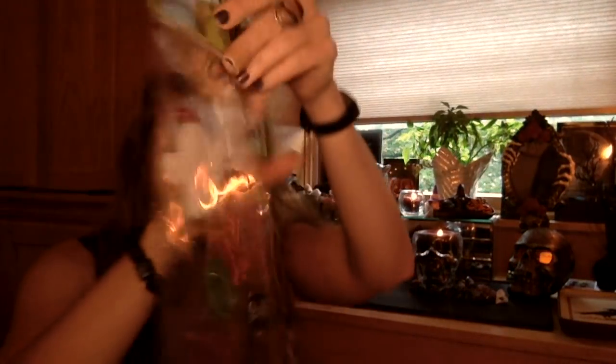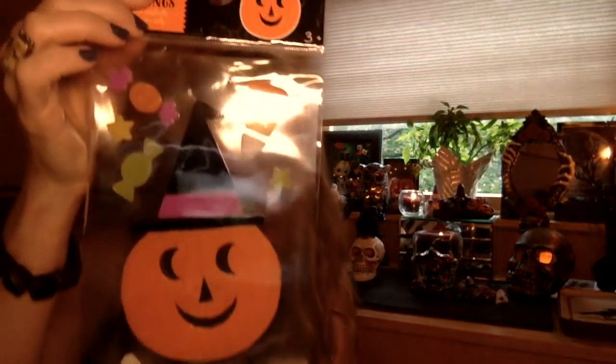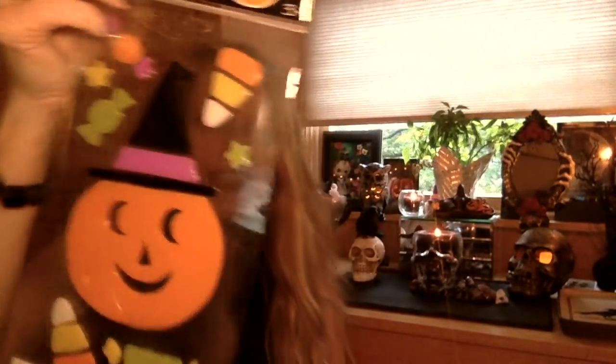What else is in the cheap bins? These were a dollar — I got two sets of these clings. One set is for Poochie's room, and another exact same one for downstairs. We have big sliding glass doors in the kitchen. I like to put clings on there and keep them, because it really helps birds not fly into the window and kill themselves. Along with that one, there's a pumpkin and it's witchy — therefore it's mine.